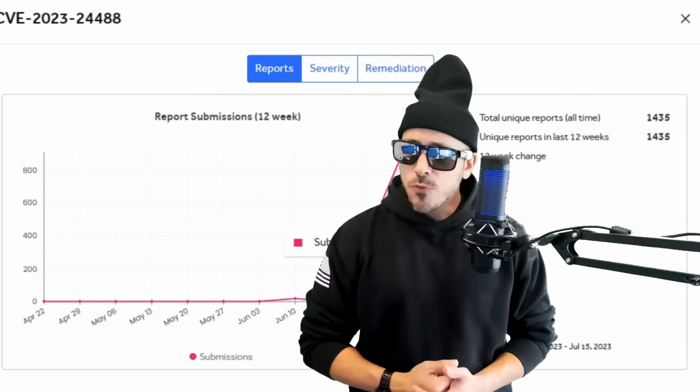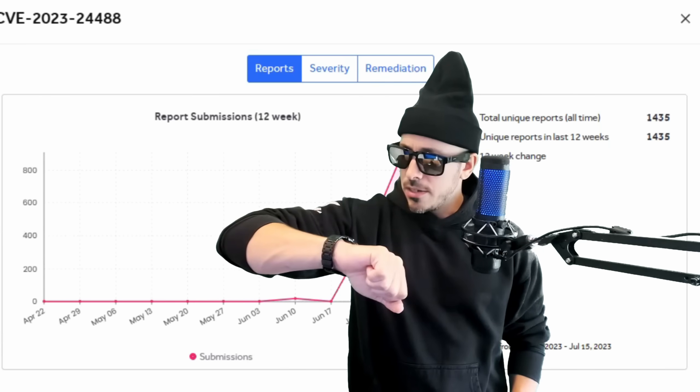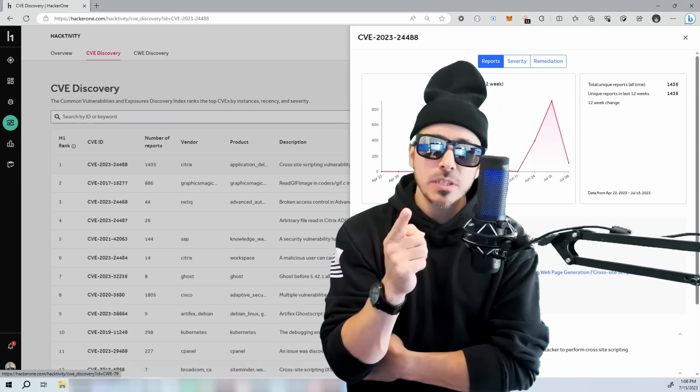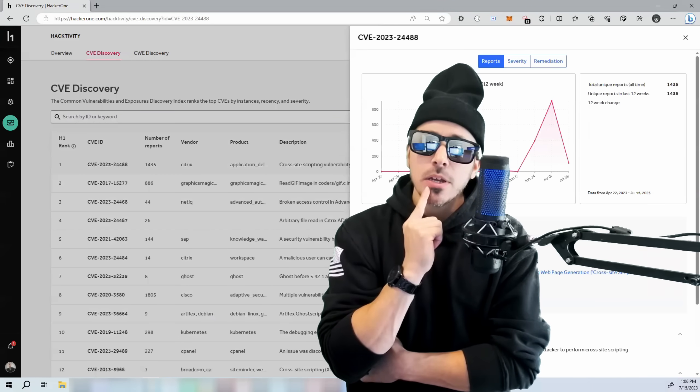Let's check out the reports tab — 1,435 reports. Must have missed the memo on this vulnerability, but I bet we can still find it out there in the wild. Let's get into it.